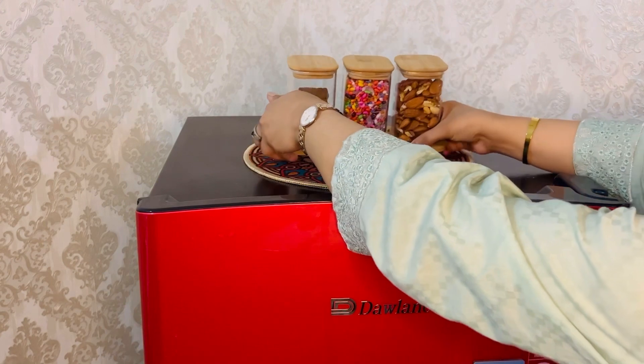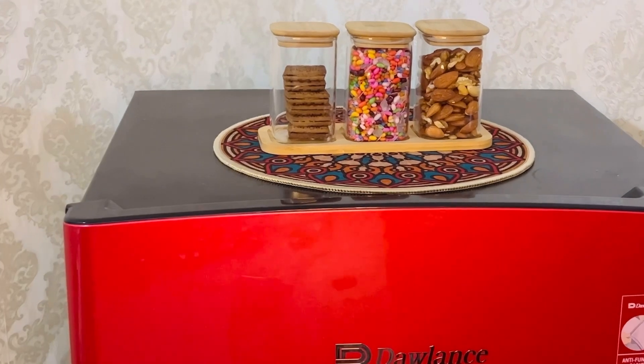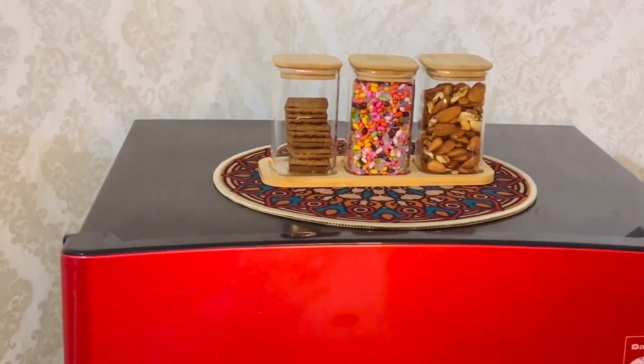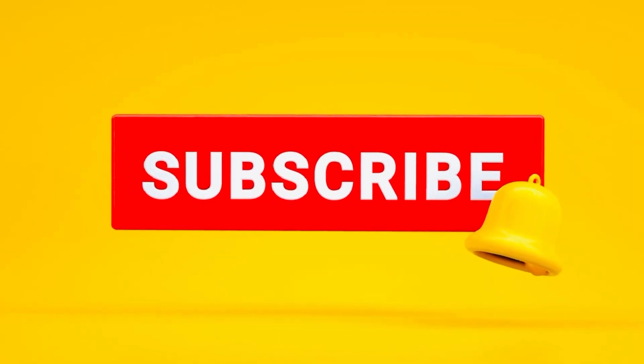If you like my idea then give it a thumbs up and subscribe to my channel.